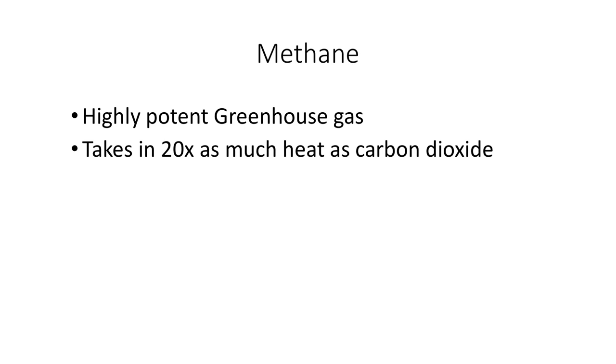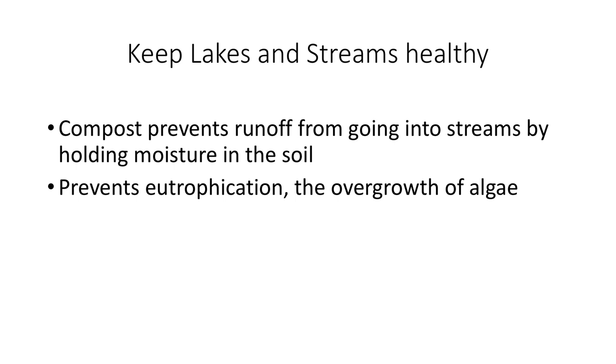Back on Earth, compost helps keep lakes and streams healthy. Eutrophication — the overgrowth of algae leading to a dead zone, an area where no marine species can survive — is a process that occurs when fertilizer runs off into water bodies. Compost is a natural soil amendment and prevents some runoff from going into streams because it helps hold moisture in the soil. Compost feeds the soil naturally and slowly.